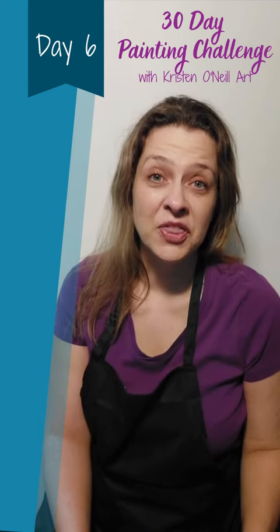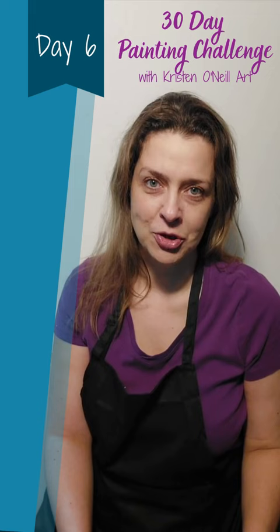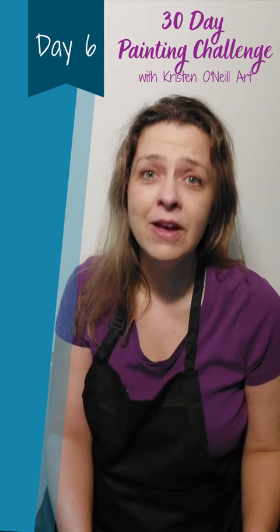Today is day six of our 30-day challenge. It is 25 brush strokes — that's it. So if you ever had a problem flossing or not going abstract enough, this one is going to give you a run for your money. You're going to really like it.